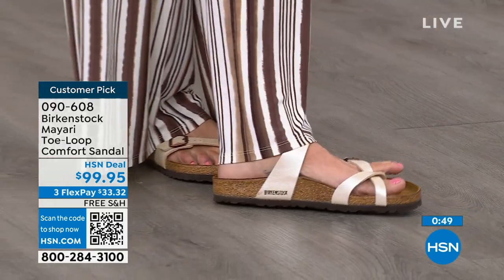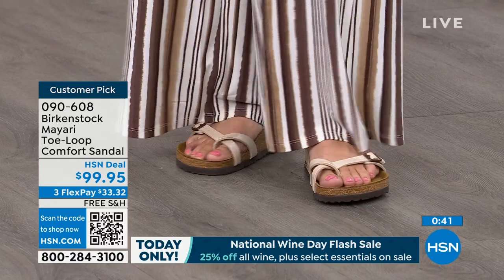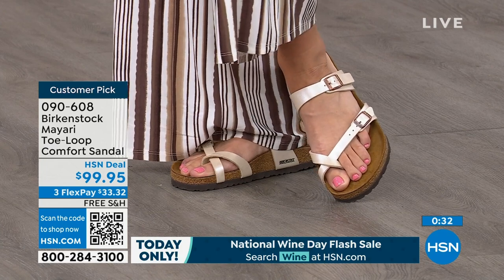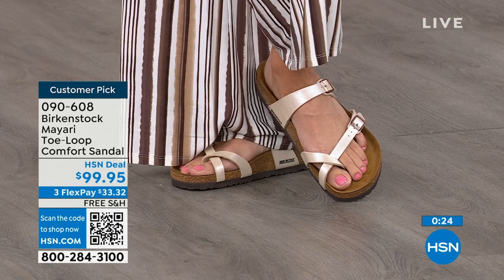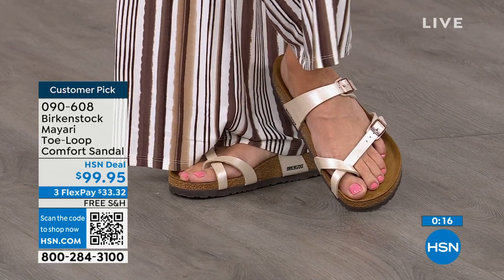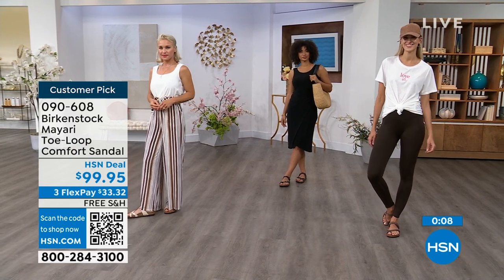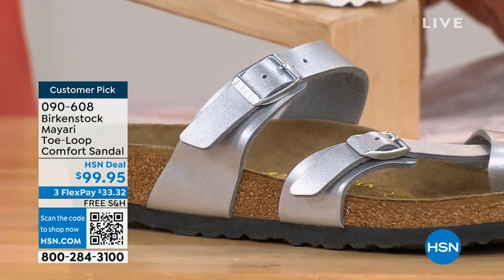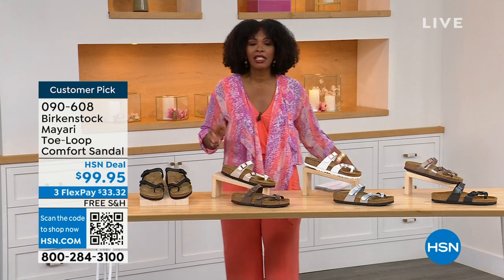Exactly — that's where we have all the fun mixing up the uppers. The metallic taupe is a really pretty bronzy color and that silver is gorgeous. Metallics are like staples now — almost like neutrals in our wardrobe. You can't go wrong with any of these shiny metallic colors, but if you just want something for every day, there's matte black or licorice. There's something here for everyone. My favorites are definitely the metallics — that metallic taupe is gorgeous. The item number is 090-608. Flex pay is $33 and change, and shipping is free.